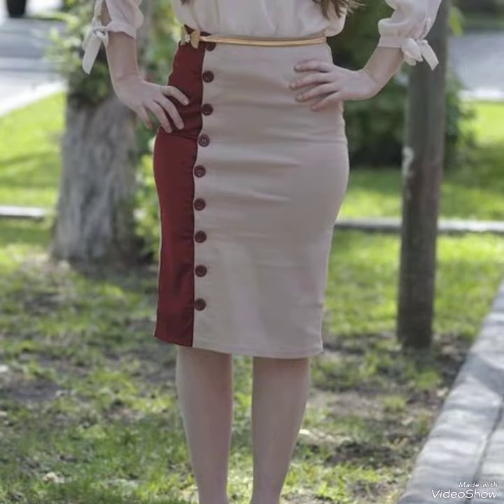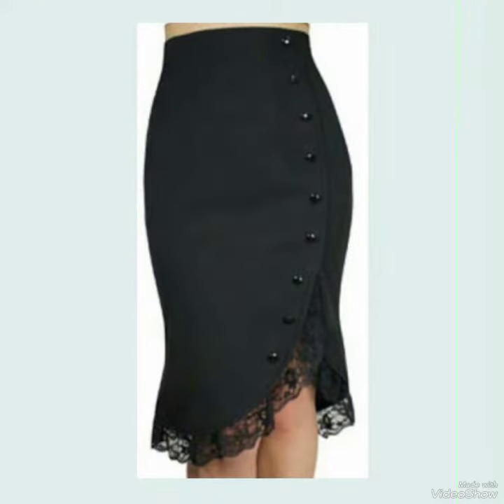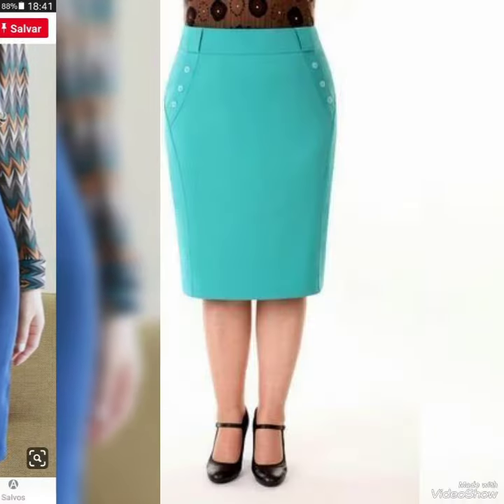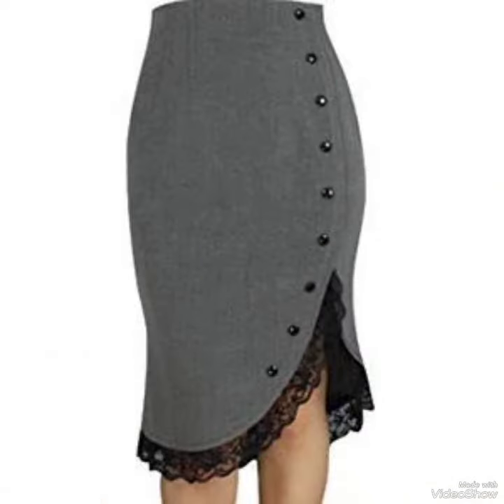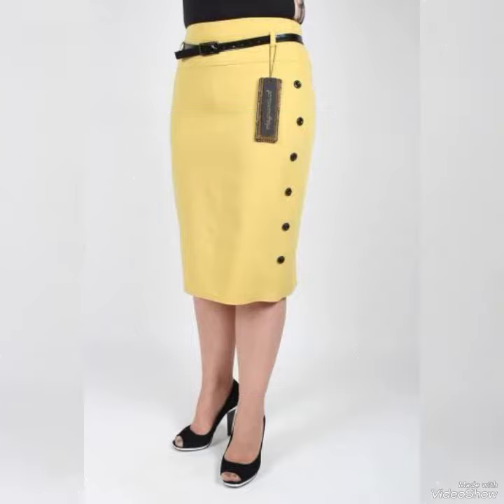On my channel you can see every type of pencil skirt collection, including office wear, party wear, and casual wear. These dresses are comfortable and mostly worn by girls and women.